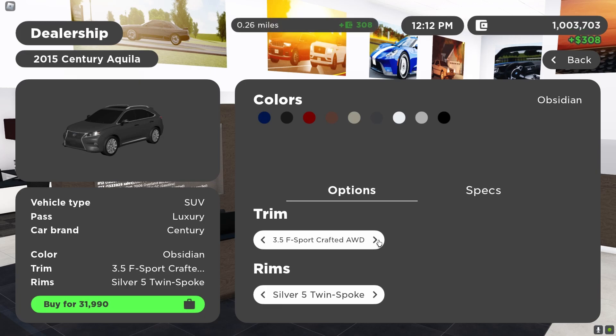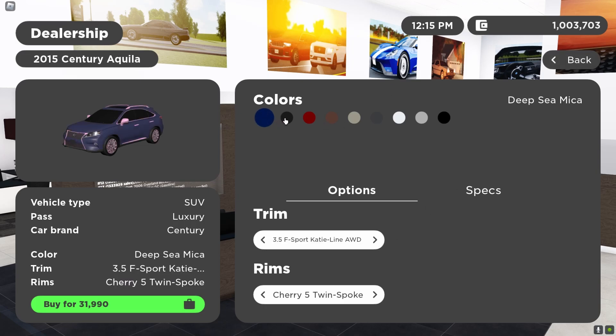The KD line is one of the most rare KD lines ever, honestly. There are colors like Deep Sea Mika — a dark blue — black, red, poo brown, old person's tan, gray, average white, average silver, and another black.